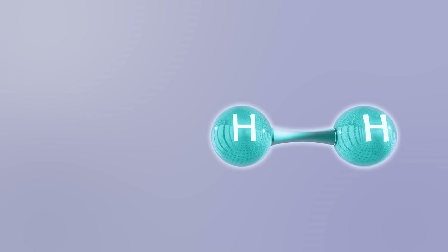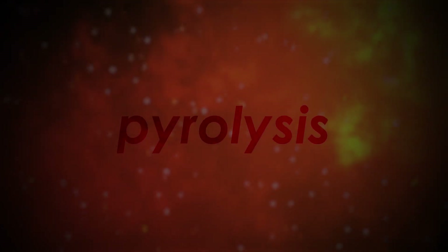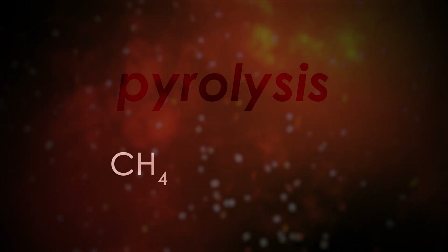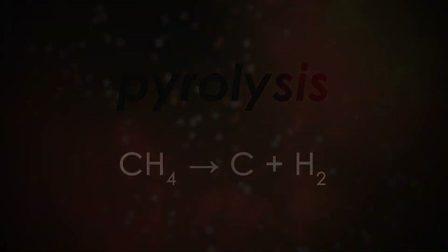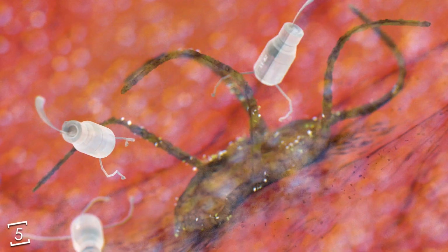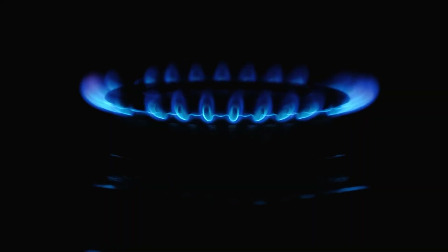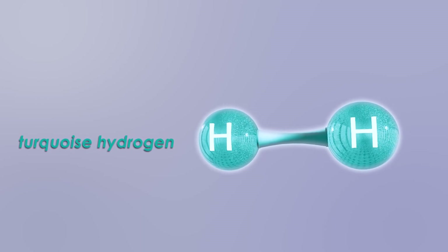Finally, the last color on our list is turquoise hydrogen. This is a new type of hydrogen production called pyrolysis. This is where methane is heated in a container with no oxygen — this stops the methane from combusting and instead it decomposes into solid black carbon and hydrogen gas. The coolest part is that sometimes the carbon will deposit in the form of carbon nanotubes, which could be used in nanotechnology while also generating hydrogen fuel at the same time. However, this does still use natural gas as its main ingredient, meaning it is not sustainable or carbon neutral. Still, it's a really fascinating method and a much better alternative than gray hydrogen.